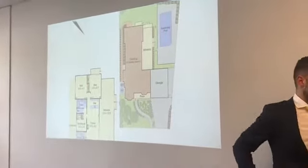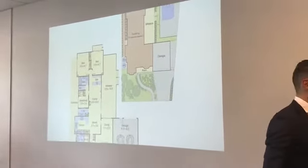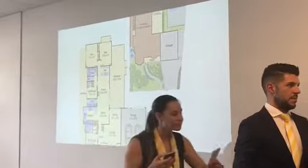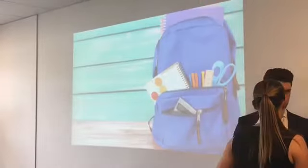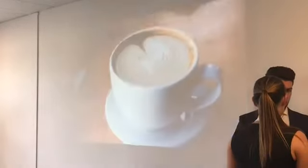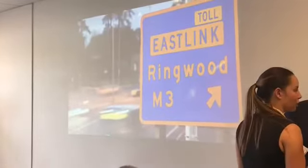Separate toilet and updated laundry. Notably appointed with ducted heating, air-conditioning, ducted vacuum, solar electricity panels, water tank, plus a double garage. Impressively positioned on approximately 770 square metres, only a hop, skip and a jump from Park Ridge Primary and Reserve, near Roeville Lake Shopping Centre, buses, plus the Monash and Eastlink freeways.